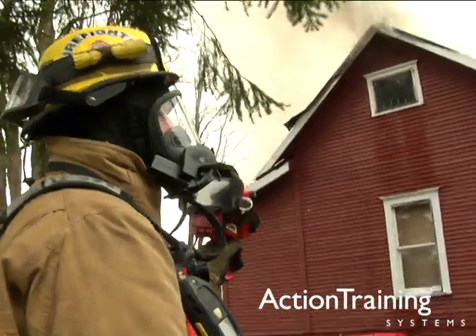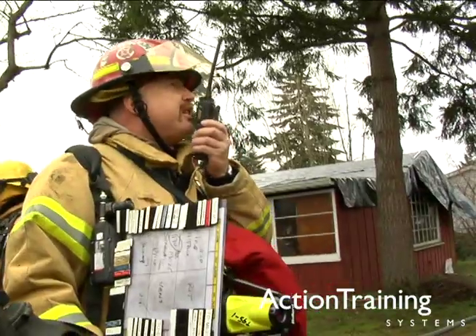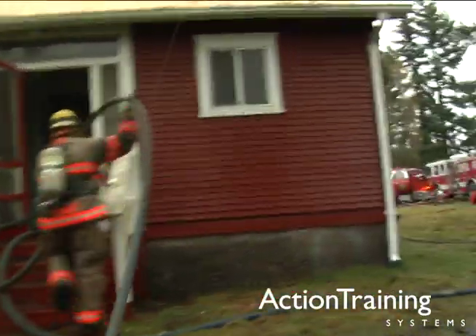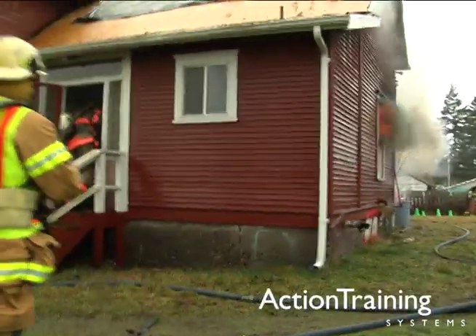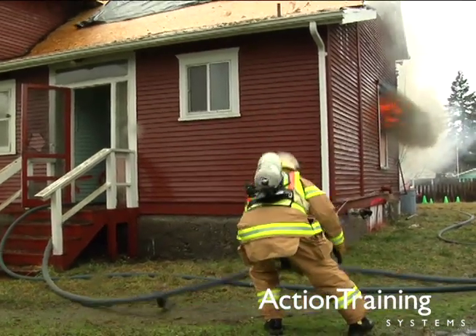Ventilation activities require a careful study of fire conditions, pre-planning, and timely execution. It must be coordinated with other fire ground operations. If done incorrectly, ventilation can seriously threaten your safety and the safety of others at the scene.